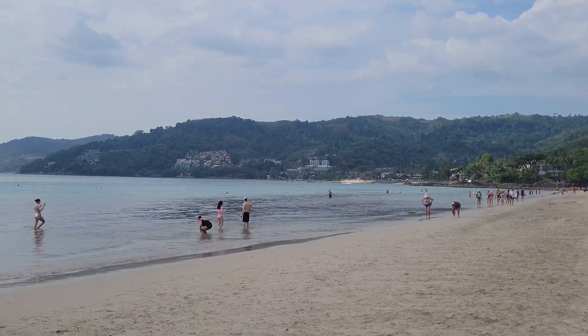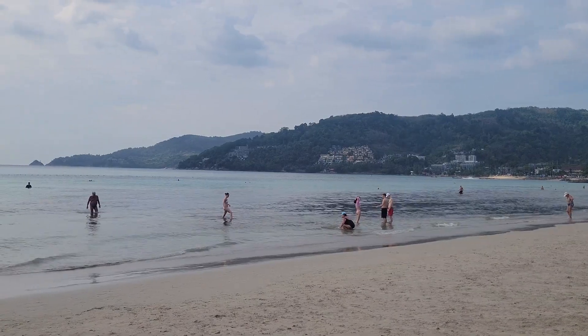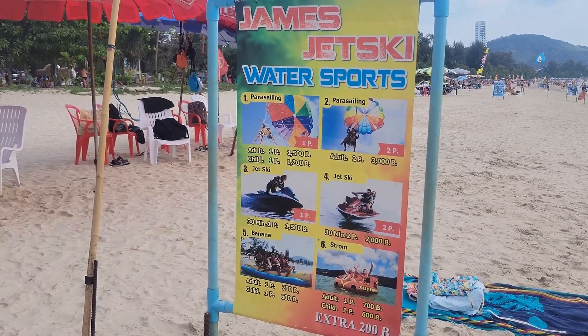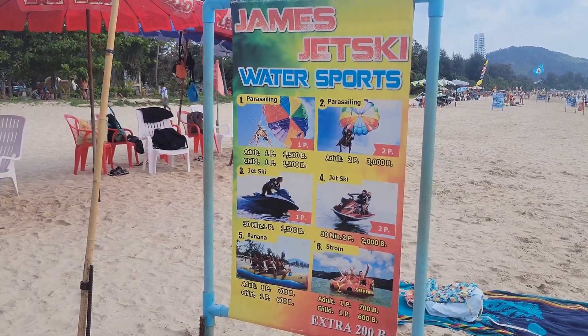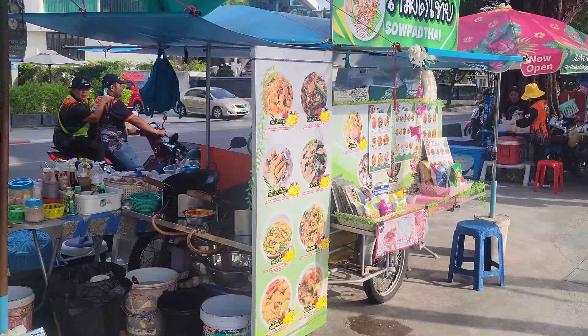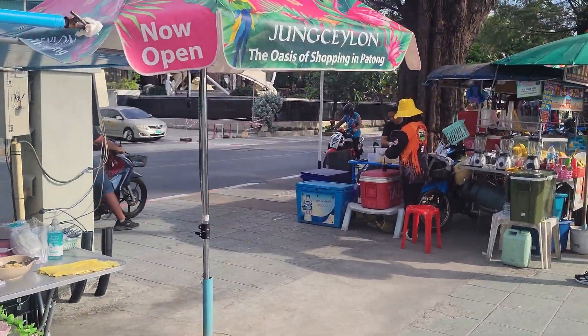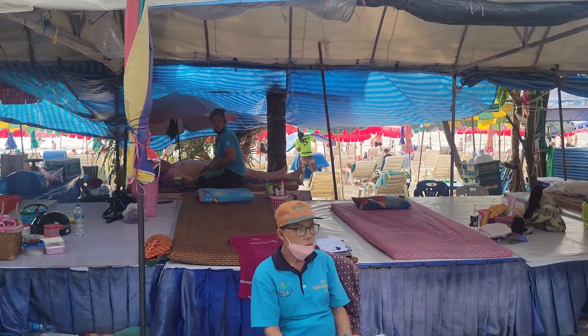While still in Phuket, we visited Patong Beach near our stay. The beach stretches pretty far and there's several water activities you can do, like jet ski and parasailing. There's a variety of food and souvenir stands as you walk along the beach, and you can even treat yourself to a Thai massage under shaded tents.